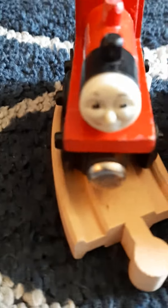Here are Nana's factory errors: James with Henry's face, and James with Thomas' face. So, that's the whole wooden railway collection.